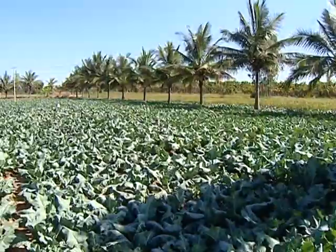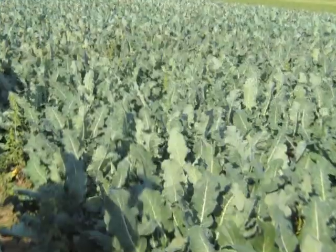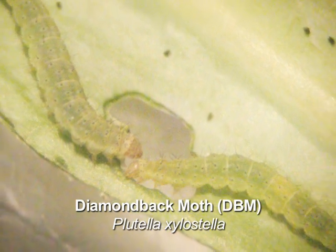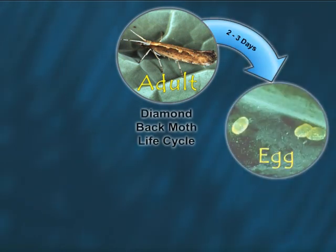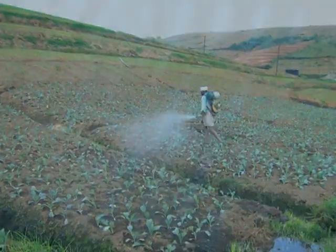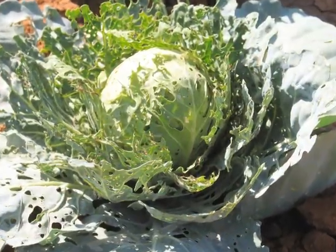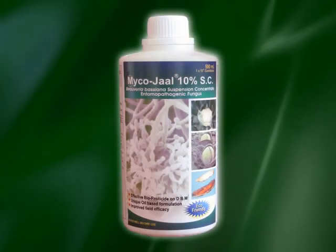These leafy treats each pack in loads of nature's goodness, but these crucifers have one thing in common — a common enemy: the diamondback moth, or DBM. Despite its short lifespan of around two weeks, DBM can wipe out nearly half of the crop. DBM is potent enough to cause significant devastation. To make matters worse, DBM has also developed resistance to most synthetic chemical pesticides and BT toxins.